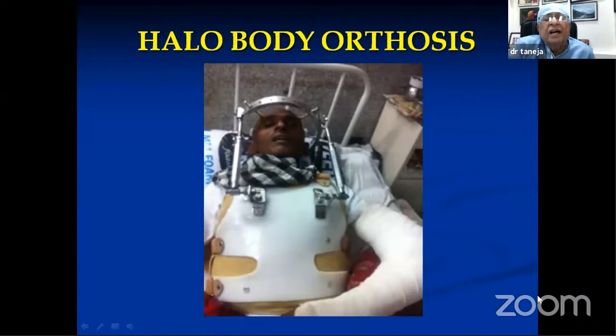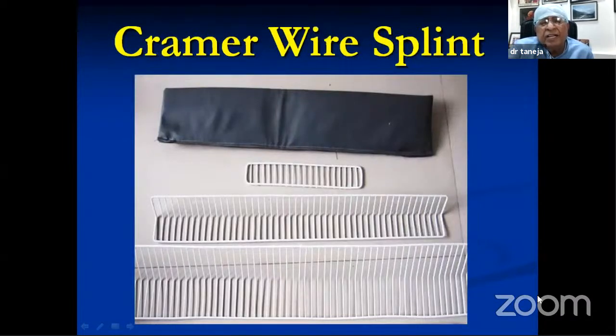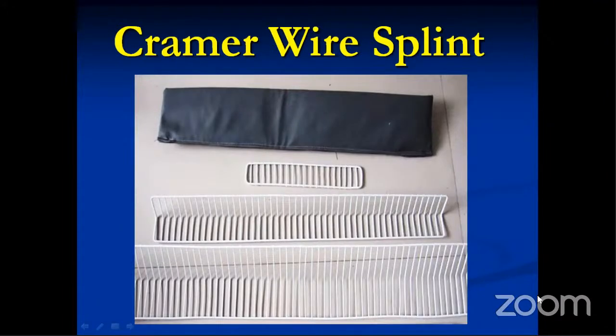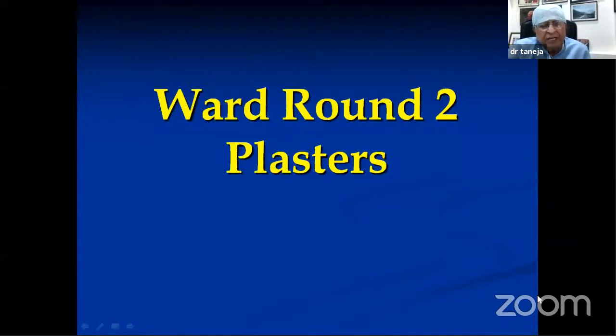For centers doing a lot of scoliosis work, halo tractions and halo body orthosis are seen. Halo-pelvic traction uses pins from the pelvis going to the skull in an auto-lock system. The Kramer wire splint is a commonly found in casualty of each hospital — it is mainly used for temporary immobilization of any injured limb. You can do padding over it, bend it in any way you like. You should be able to identify and answer questions about this splint.